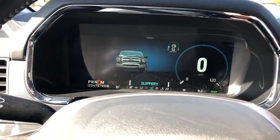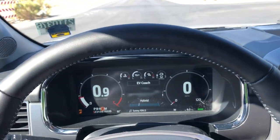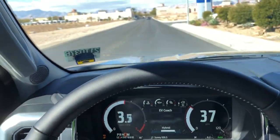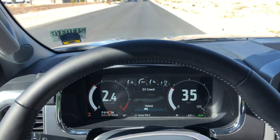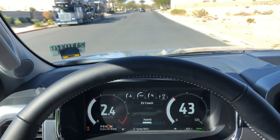Let's put it in sport mode. There we go — sport mode. Make sure the coast is clear. Oh my gosh! With the electric powertrain it just takes off from the line — it's instant. Wow, this truck is fast!